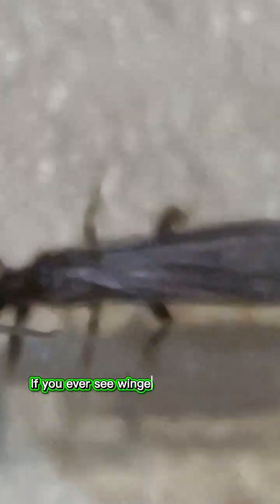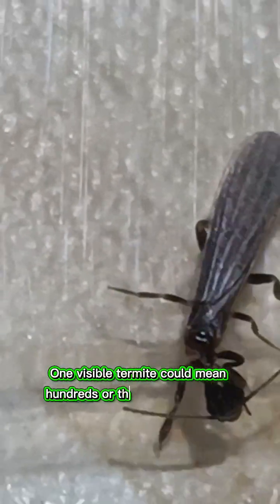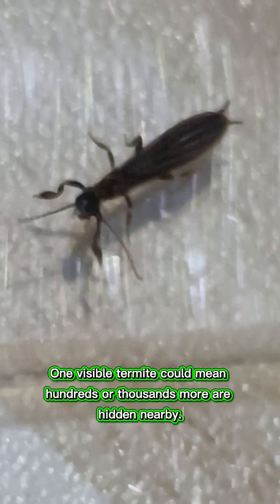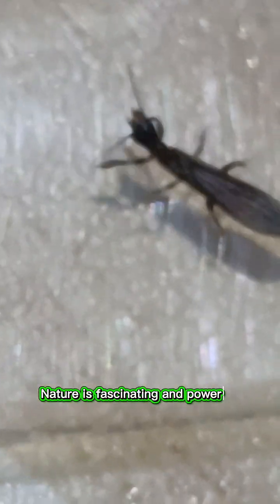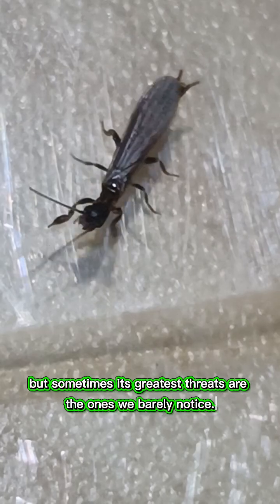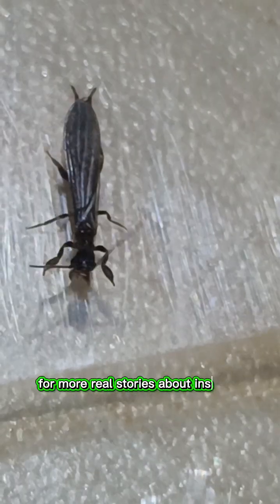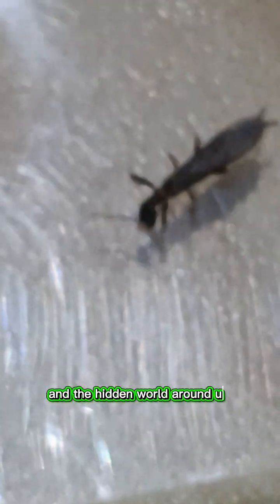If you ever see winged termites inside your home, it is a serious warning sign. One visible termite could mean hundreds or thousands more are hidden nearby. Nature is fascinating and powerful, but sometimes its greatest threats are the ones we barely notice. Follow Wild Nature for more real stories about insects, animals and the hidden world around us.